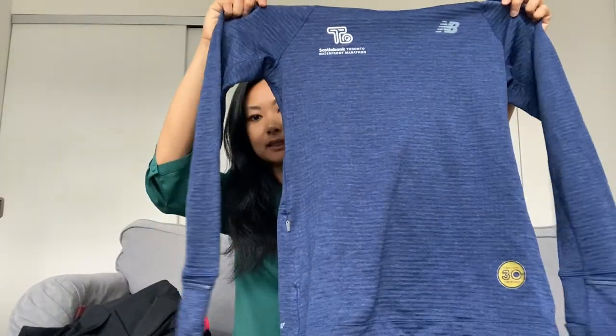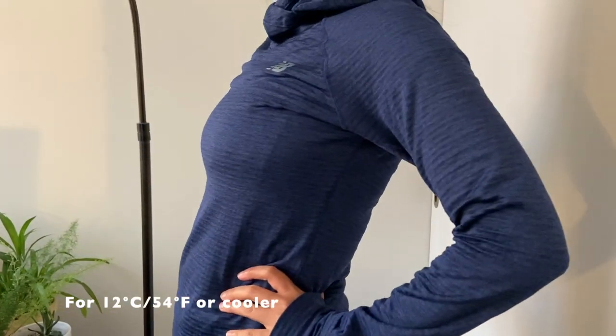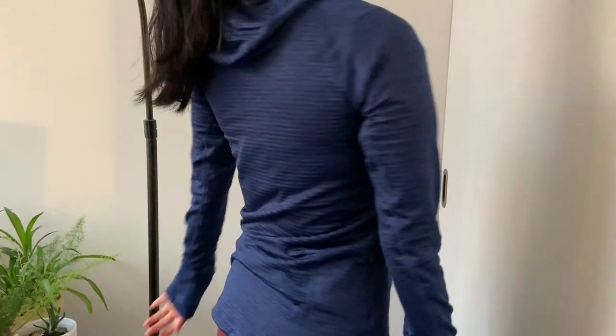On top I'd wear something like this jacket from New Balance — it's also got the Scotiabank Toronto Waterfront Marathon logo on it. I got this two years ago when I ran the waterfront marathon in Toronto, and it's kind of fleecy on the inside so it protects you from the cold a little more.